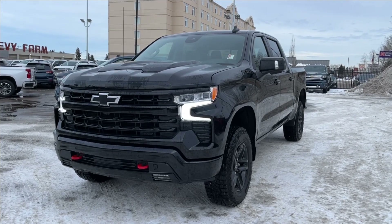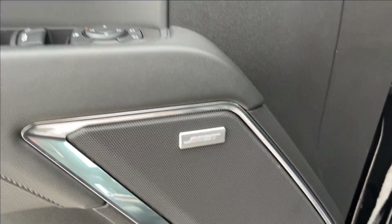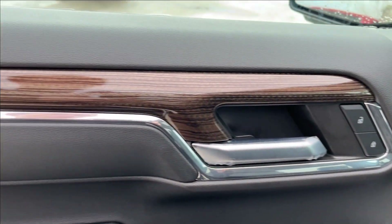Moving on to the interior, we're going to have these huge black doors with all of our paneling, storage, and cup holders at the bottom. It comes equipped with a Bose speaker sound system, power locks, power mirrors, and power windows with chrome and wood accents. The driver's seat is power adjustable, and both seats are heated leather — very comfortable.